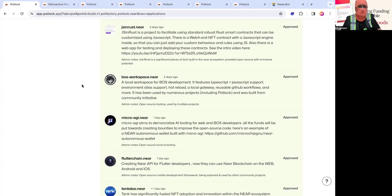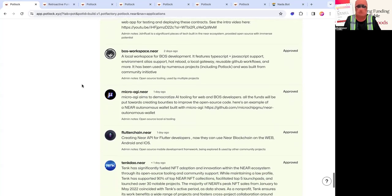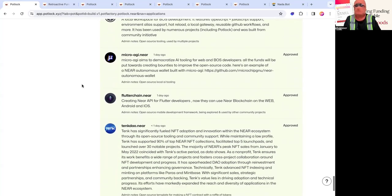Then there's Flutter Chain, which creates a NEAR API for Flutter developers. It allows you to easily create a Flutter application and interact with NEAR — versus BOS Mobile which actually renders the code in the VM. This makes it easier to interact with on-chain and on different wallets. A lot of people building mobile applications tend to build their own wallet, so this is essentially an open source starter kit for building your own mobile app that interacts with the NEAR blockchain.